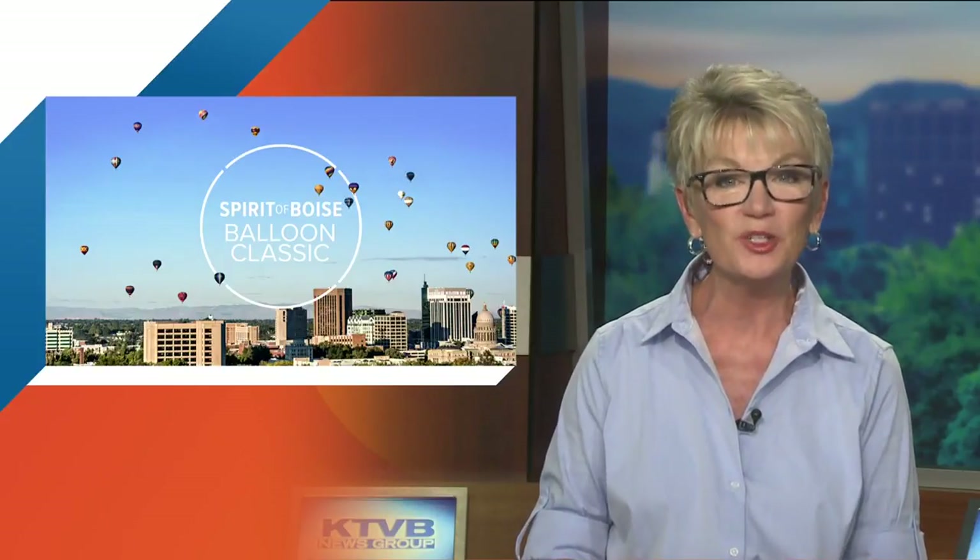Up, up and away. Today is the first day the balloons released their tethers and took to the skies in the spirit of Boise Balloon Classic. You may have seen the colorful display on your morning commute. KTVB's Joe Paris takes us to the skies of Boise for a special look at the Spirit of Boise.